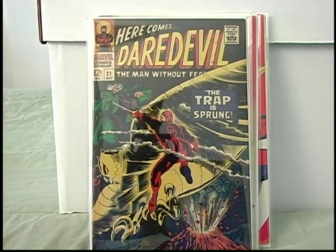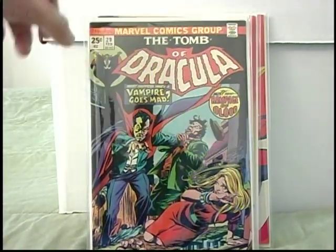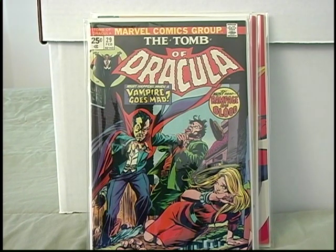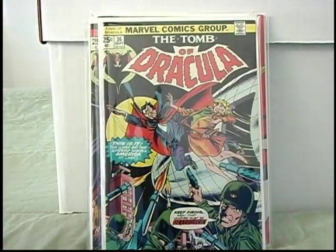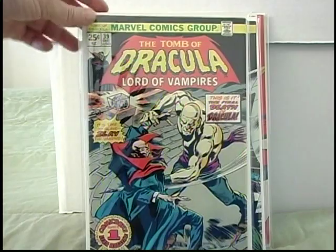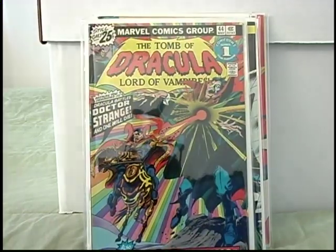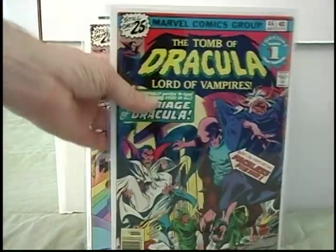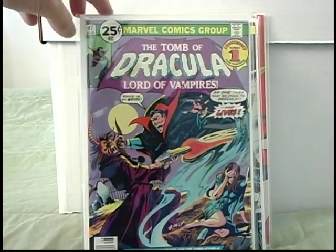More Gene Colan artwork. And got a little Bronze Age goodness here — Tomb of Dracula. I'm trying to get the whole series, one through 70, so I've been trying to pick those up whenever I can. Great series — can't say enough good things about it. Cool stories, awesome artwork, just really great. Got 29, picked up 36, 39, 44, trying to fill in that run as best I can. Also 46 and number 47.